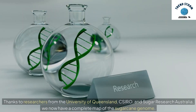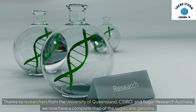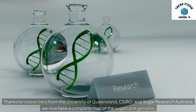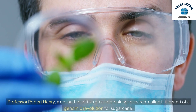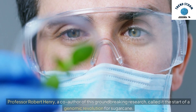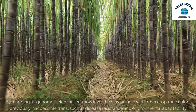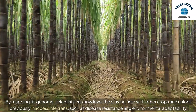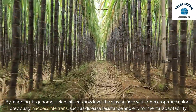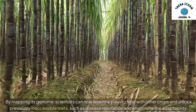Thanks to researchers from the University of Queensland, CSIRO, and Sugar Research Australia, we now have a complete map of the sugarcane genome. Professor Robert Henry, a co-author of this groundbreaking research, called it the start of a genomic revolution for sugarcane. By mapping its genome, scientists can now level the playing field with other crops and unlock previously inaccessible traits, such as disease resistance and environmental adaptability.